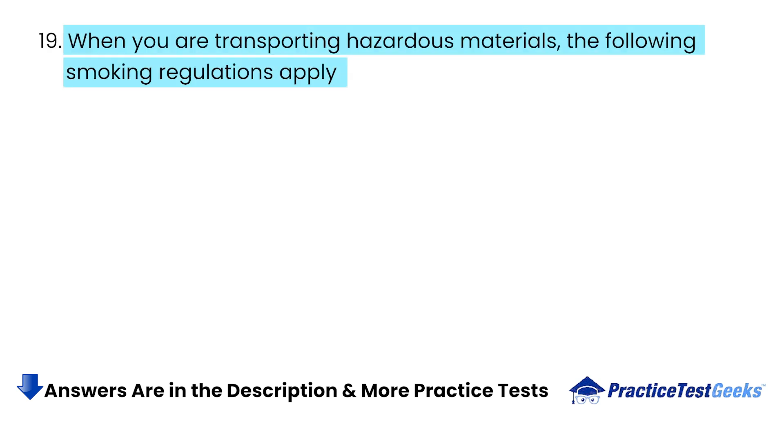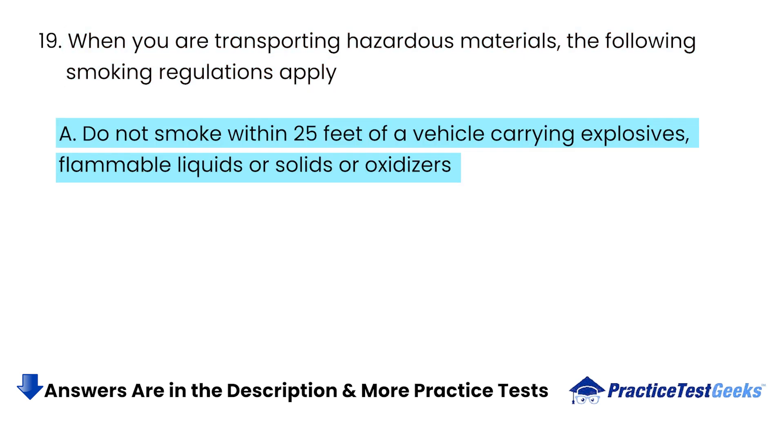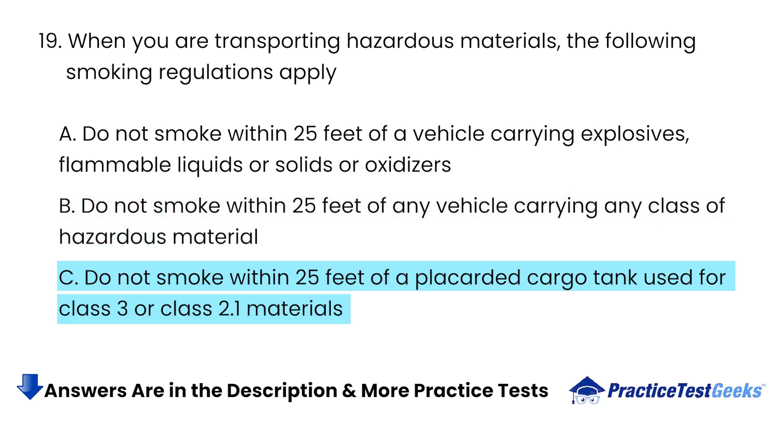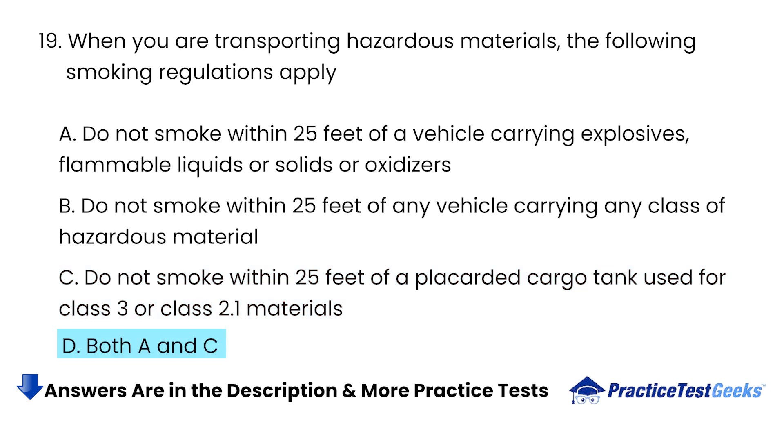When you are transporting hazardous materials, the following smoking regulations apply: A. Do not smoke within 25 feet of a vehicle carrying explosives, flammable liquids or solids, or oxidizers. B. Do not smoke within 25 feet of any vehicle carrying any class of hazardous material. C. Do not smoke within 25 feet of a placarded cargo tank used for Class 3 or Class 2.1 materials. D. Both A and C.